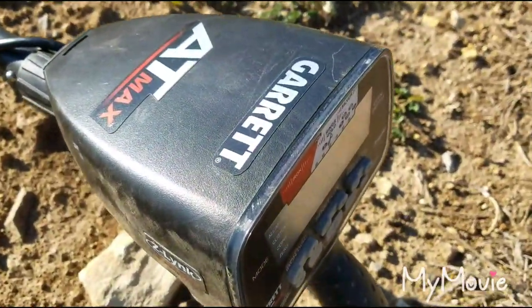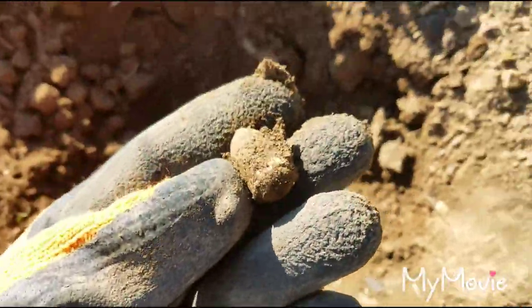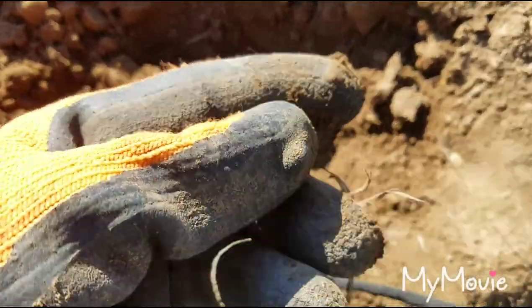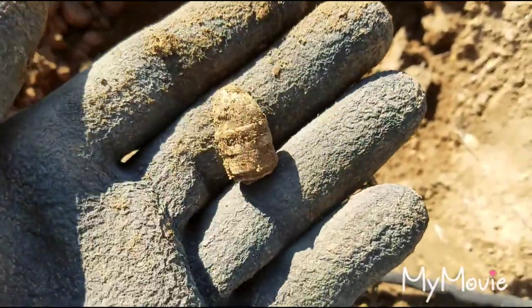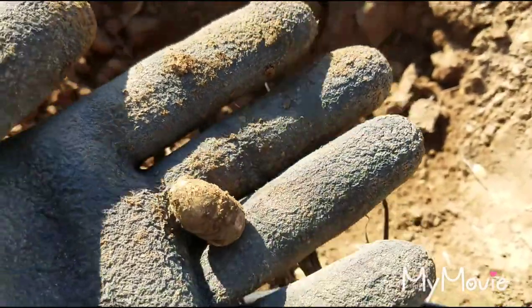I gotta say, today I'm definitely loving the AT Max. We got a little ring tail sharps right here, and I don't know if it's dropped or it's fired. It's definitely a nice shape. Alright, let's keep it going.